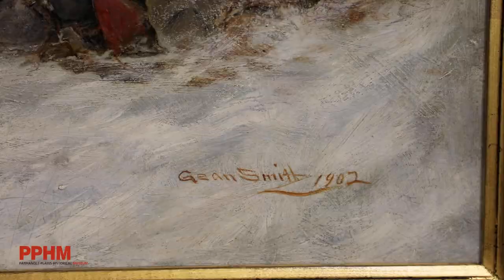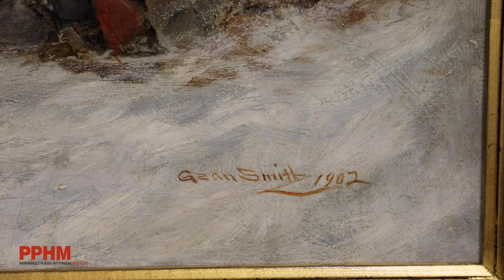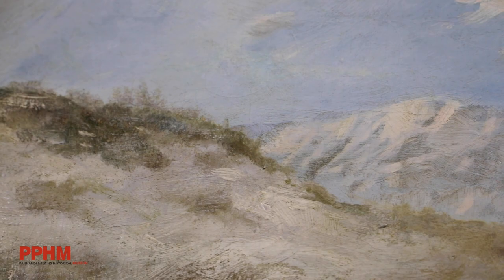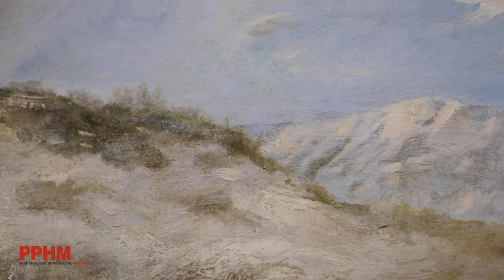This is one of many pieces that will be included in the exhibition, and we hope that you will come and join us at PPHM again in the Bibbins Gallery for A Noble Partner, open now and through April of 2024.